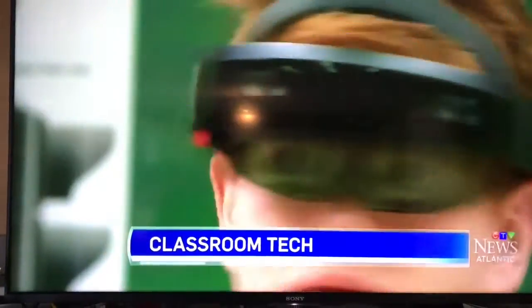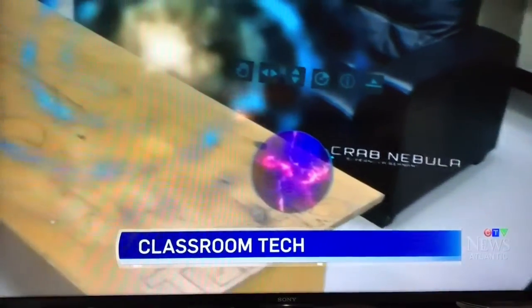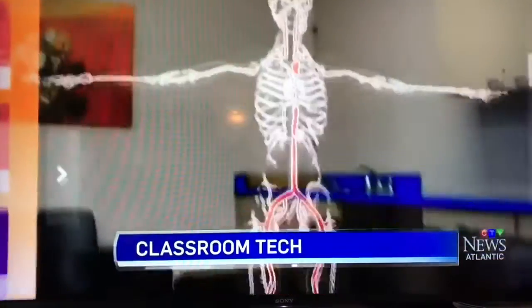This is the future in any way you look at it. High school students in Hillsborough are blurring the lines of reality with revolutionary HoloLens technology. We'll go behind the lens a little bit later.